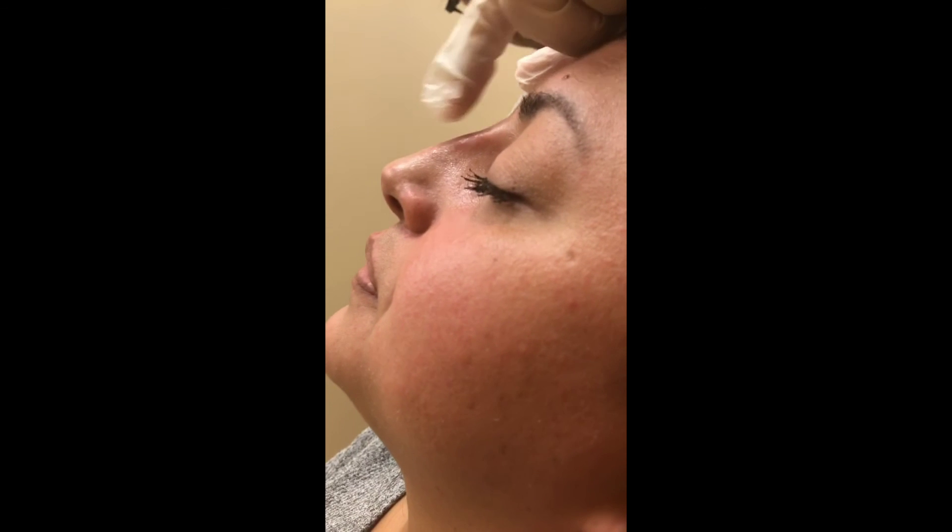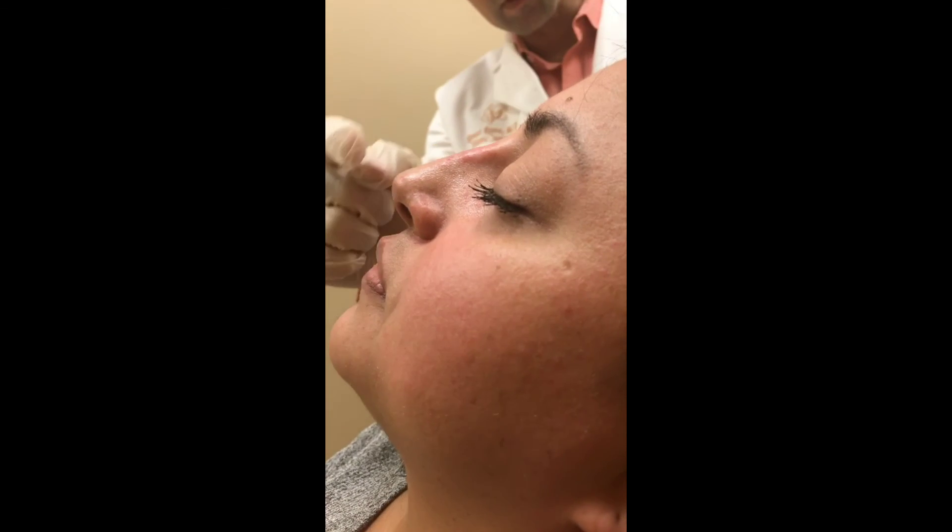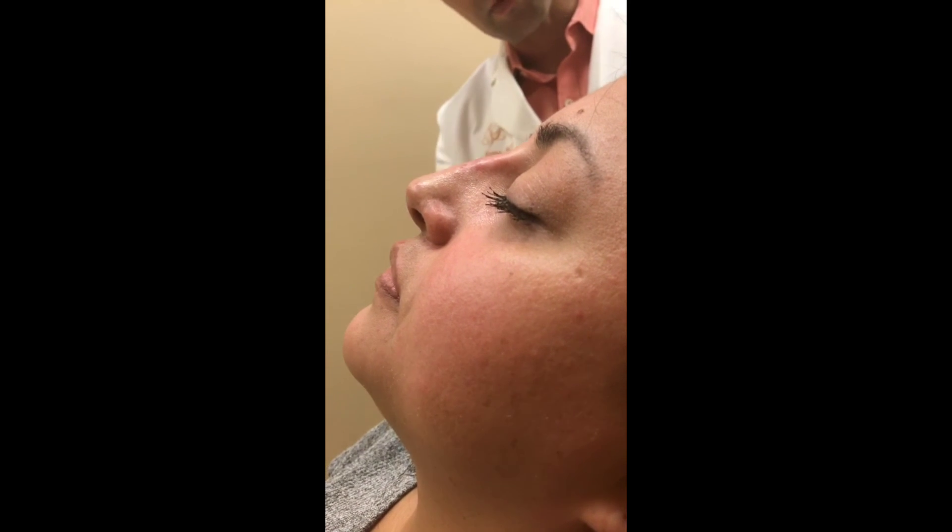All right, we're all done with the non-surgical rhinoplasty. The bridge is smooth, the tip is elevated a little bit, and everything looks more balanced.